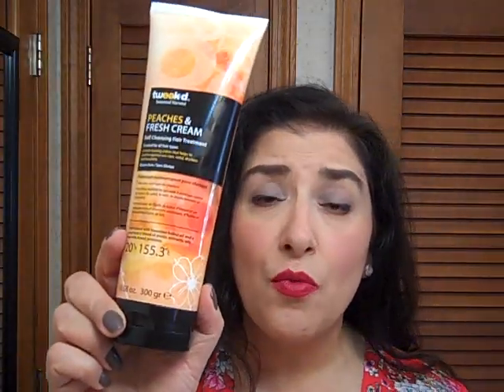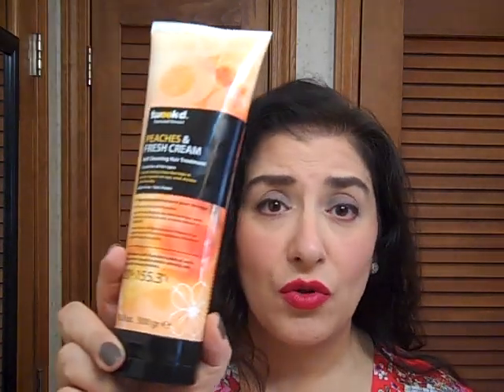Tweet is a stellar product. You can get it on HSN. This one is Peaches and Fresh Cream — it's beautiful. It's a cleansing conditioner and it's more reasonably priced than WEN. It also keeps your hair cleaner longer and conditions beautifully. It provides more shine and more control. It's just an amazing product — a new favorite, a new best product. The Tweet Peaches and Fresh Cream is around $20–$25 on HSN and you get about 10.58 ounces.